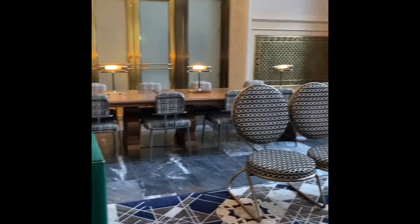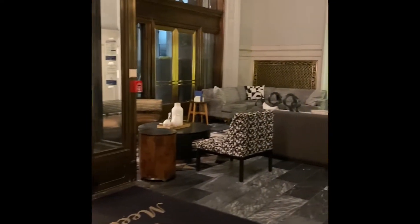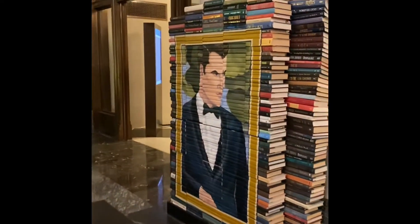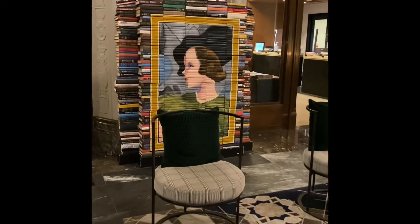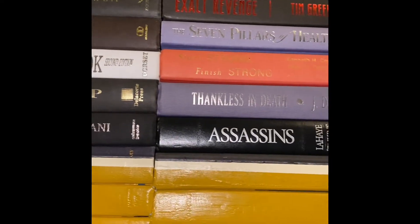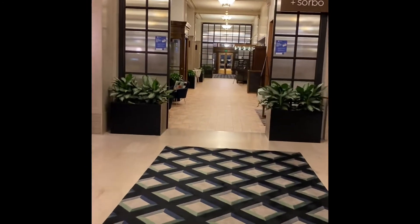The lobby has lots of seating, both communal and more private for you or your party. As a writer, I was pretty enthralled — I thought this was the neatest thing. I'd love to have this in my own home. I was checking out the books. This is just some of the downstairs area where the coffee and bar is.